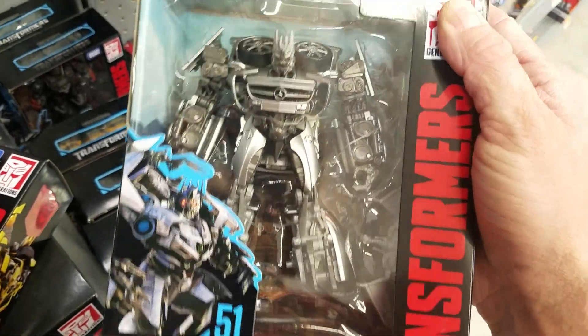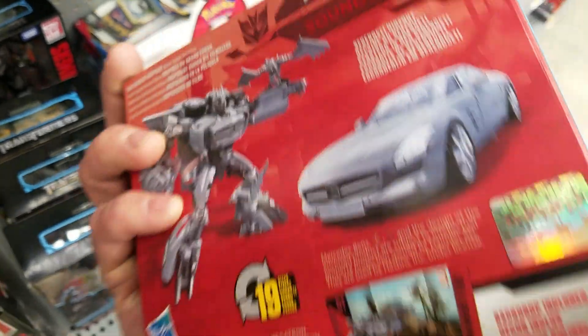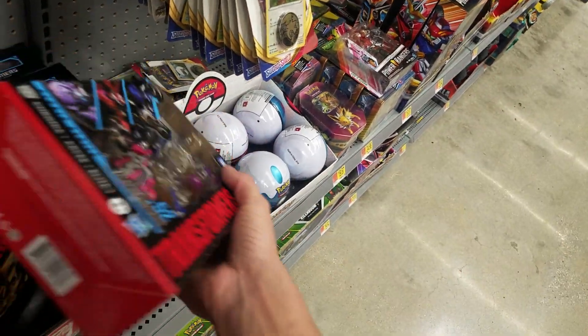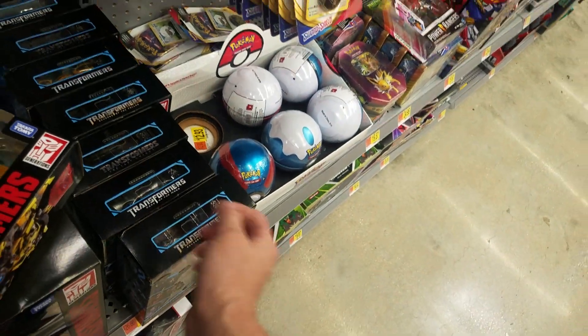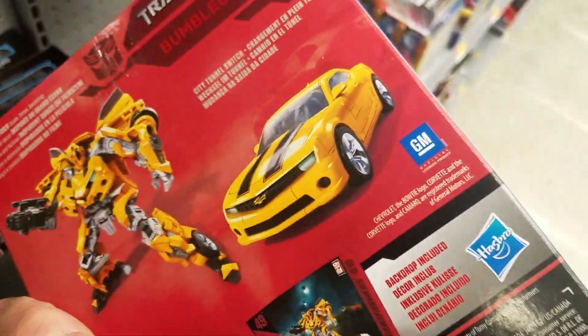Let's see — Soundwave. That's pretty cool. I already have him and did an unboxing video for him. That set is like three legends figures — I don't think I'd get that for $20.